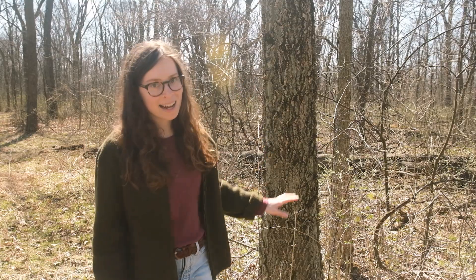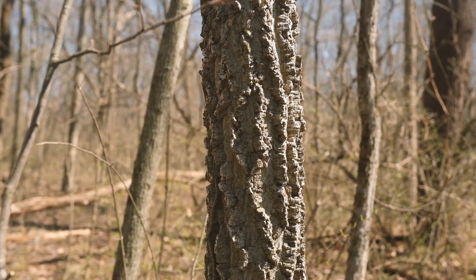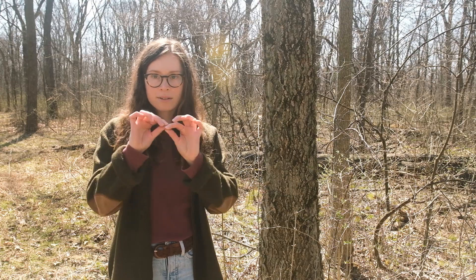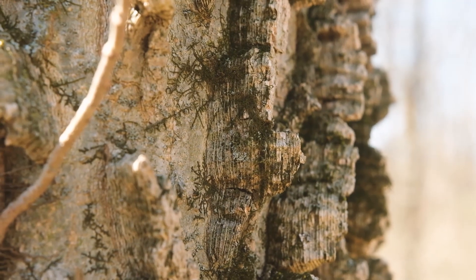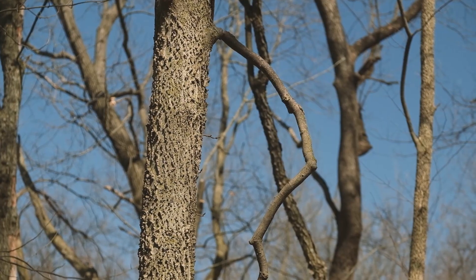Here we have hackberry. Hackberry has lighter bark with these very pronounced high ridges. Taking a closer look at the ridges, you'll see that it's actually many layers of thin bark stacked on top of each other, which is interesting. Once you know hackberry, you won't forget it — it doesn't look like any other tree because of those very high ridges.